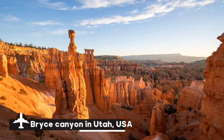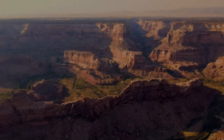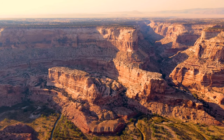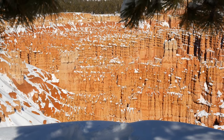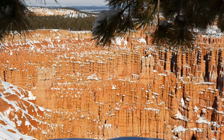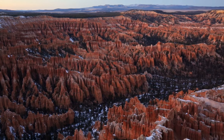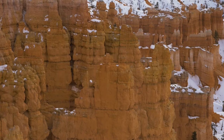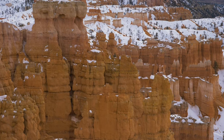The strange and ethereal Bryce Canyon in Utah, USA is well known for its breathtaking array of hoodoos, which are tall, thin rock spires that sharply erupt from the canyon floor. The canyon has a bizarre, almost Martian aspect due to these naturally occurring rock formations, which range in hue from deep reds and oranges to soft pinks and creams, formed by millions of years of erosion.